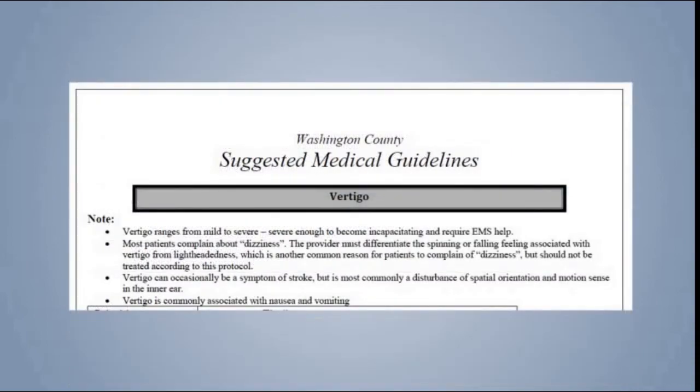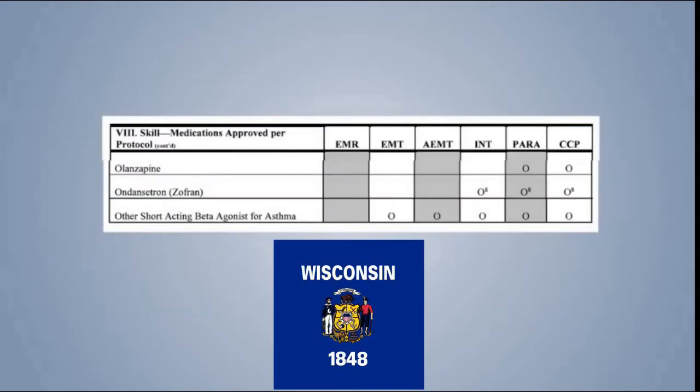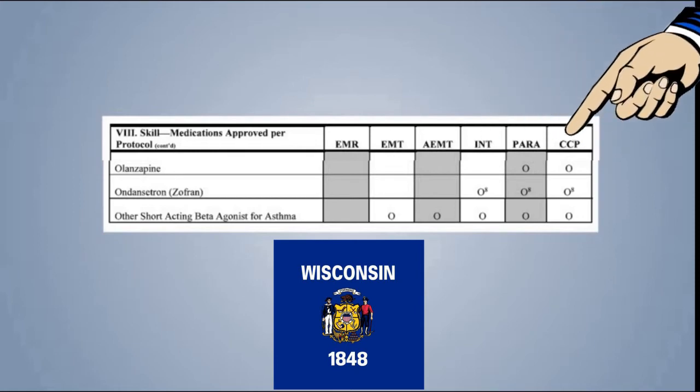It's also in our vertigo protocol, but that is only because at the bottom it says vertigo is associated with nausea and vomiting, so it's basically the same protocol. Here is the state of Wisconsin scope of practice that lists all of the skills and medications and what level of license they are either optional or required for. You'll see Ondansetron is listed as optional for intermediate paramedic and critical care paramedic level of service.